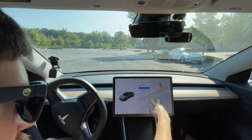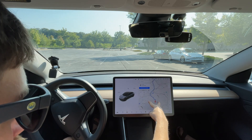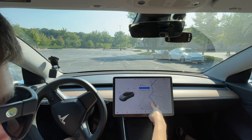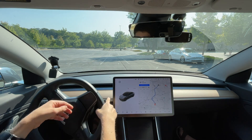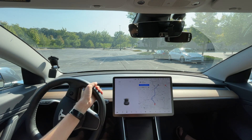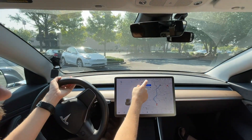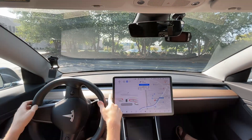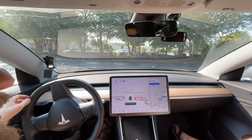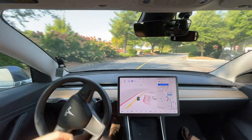Hello everyone, I'm back with Mike to do some version 10 testing. We're gonna go back up into Asheville — we're at the outlet supercharger right now — and start at the same location. We're gonna do a little bit more detailed test on Carolina Lane.